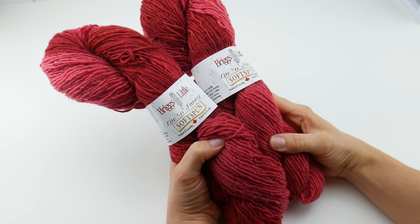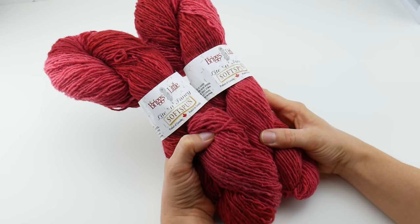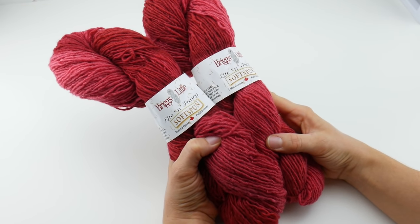Hi everyone, it's Jennifer from Fiber Flux. In this Yarn 101, we're going to be taking a closer look at this yarn called Light and Fancy Softspun.